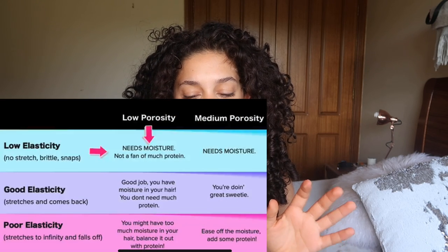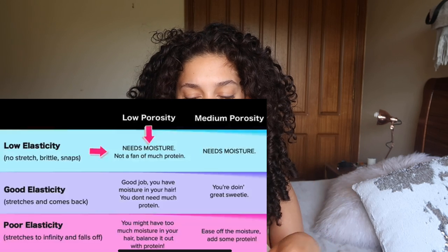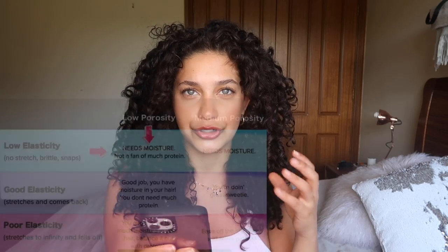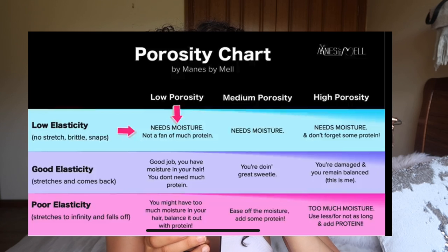For medium porosity hair, you're in pretty good shape. If your hair has no stretch and it snaps, it needs moisture. If it has good elasticity, you're doing great. If it has poor elasticity, ease off the moisture a bit and add a little protein. For high porosity hair, if it has no stretch at all and is brittle and snaps, it needs moisture but also some protein. If it has poor elasticity, it has way too much moisture and you need to add protein.